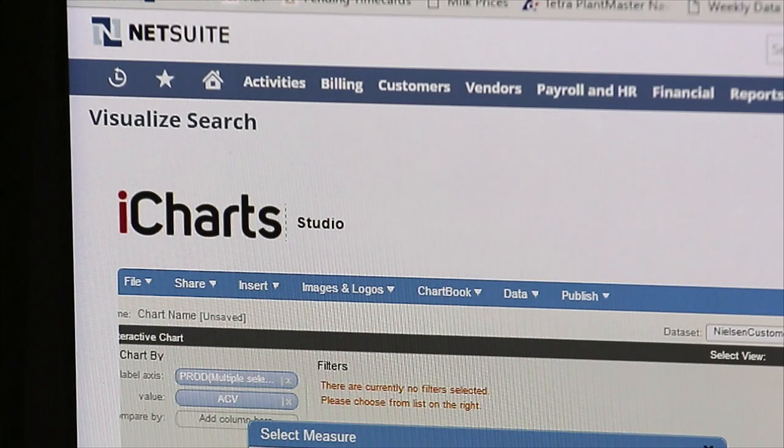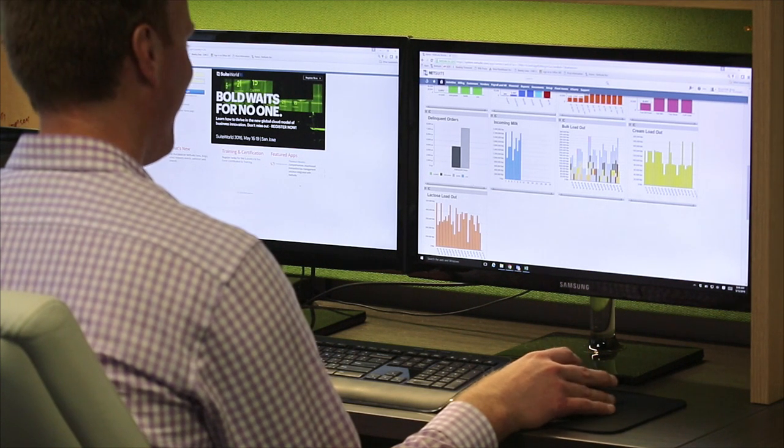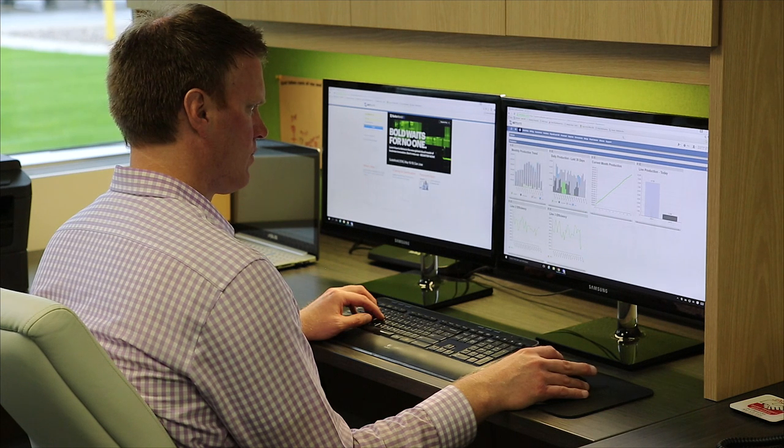Today, as we speak, Fairlife is using iCharts for NetSuite Enterprise, really to bring that data from all of the multiple different sources we have — both financial and operational, as well as commercial — on our dashboards in one spot. We are painting a picture that's allowing people to make real-time decisions. We've constructed it in a way that they can look at it, and in 20 to 30 seconds, be informed and make decisions accordingly.